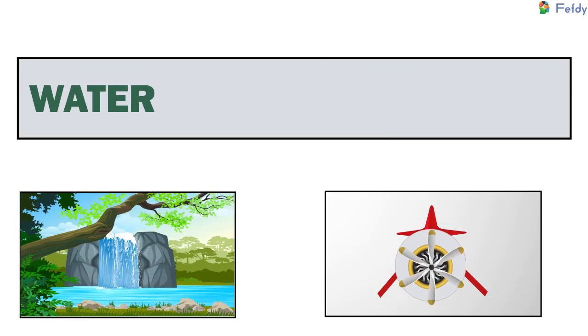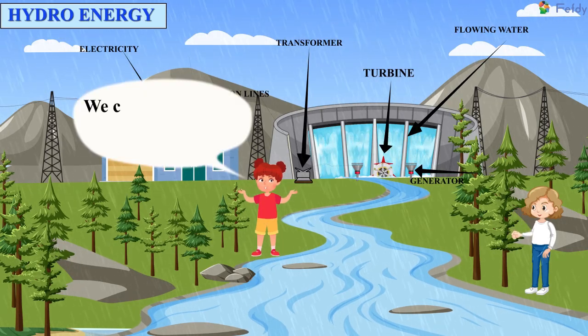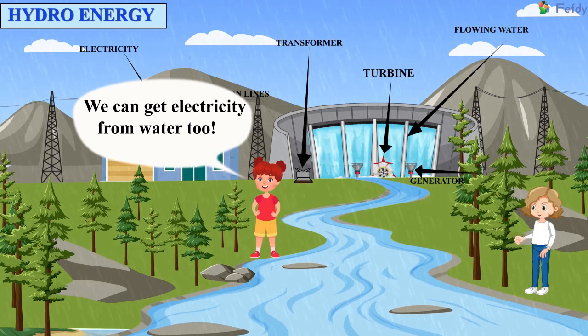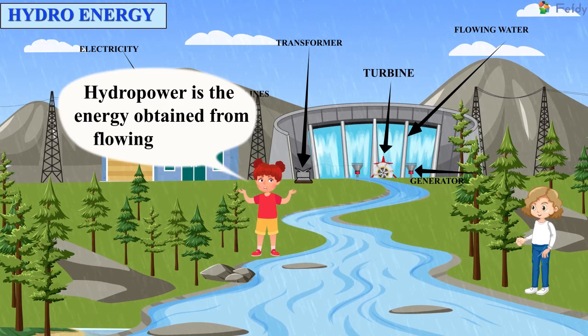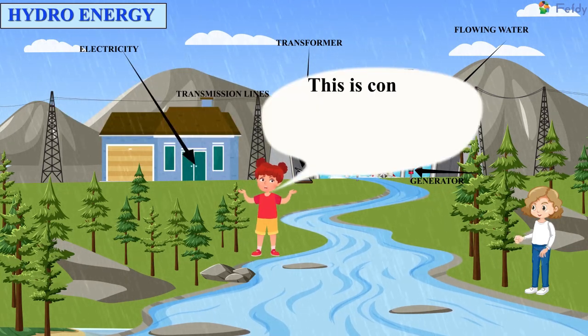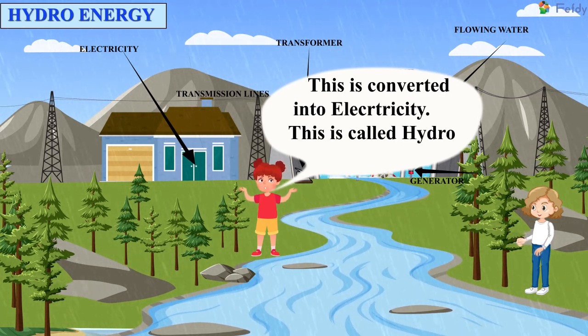Water — Hydro energy. We can get electricity from water, too. Hydro power is the energy obtained from flowing water. This is converted into electricity. This is called hydro energy.